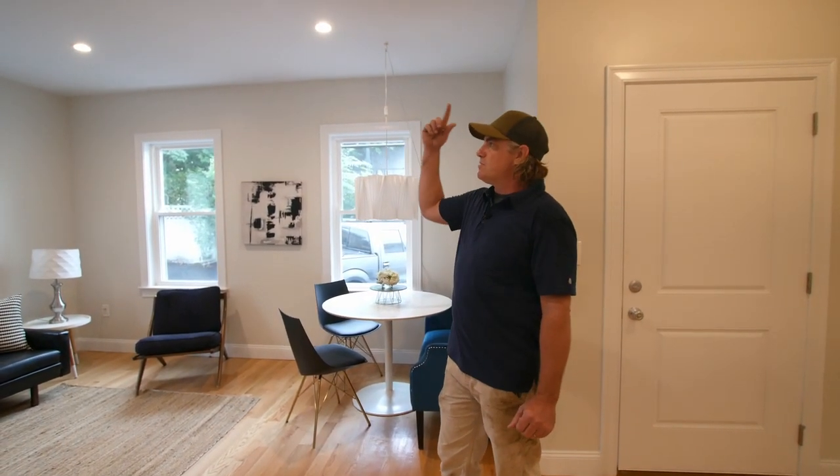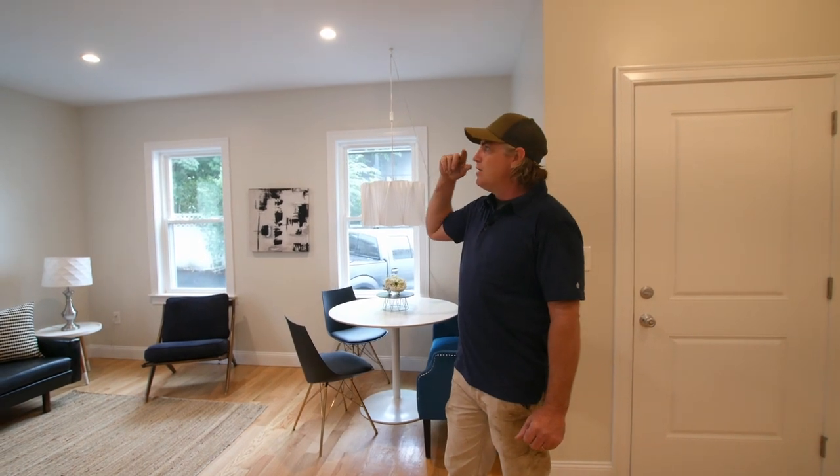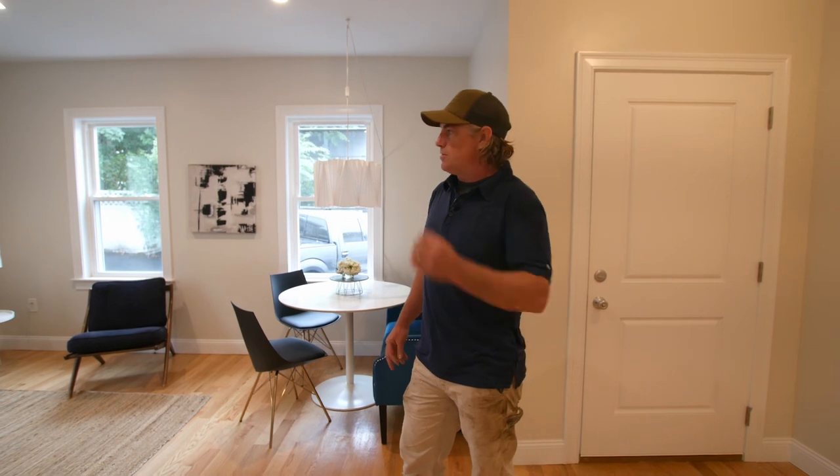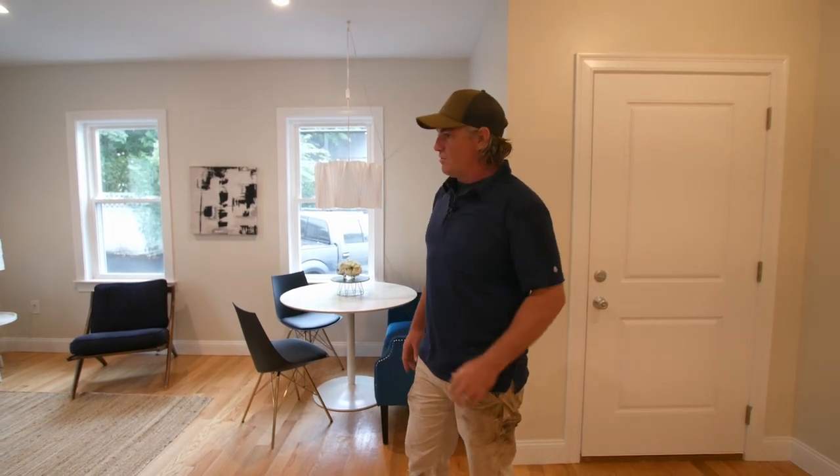We've got recessed lights throughout every single floor. Our electrician was fantastic — he did the layout himself. We kind of worked with him a little bit on the location of some of these lights, but he just knew what to do and he ran with it. It was a great experience working with this electrician.